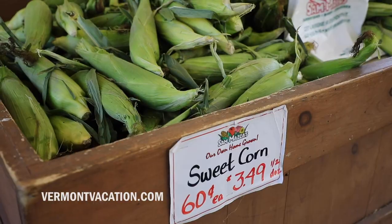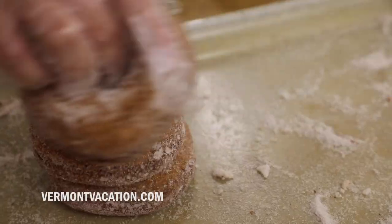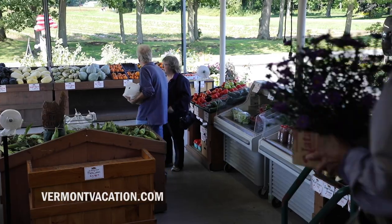We grow fresh produce on 250 acres. We have an in-store bakery, so we do apple cider donuts and hot malt cider. We've pretty much diversified the farm.